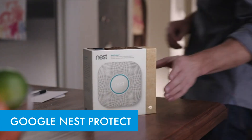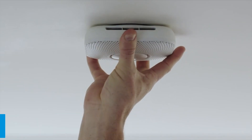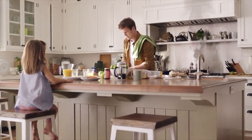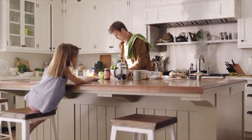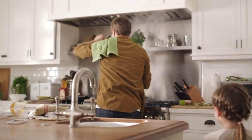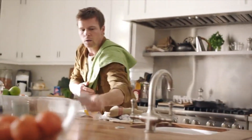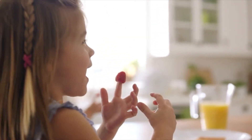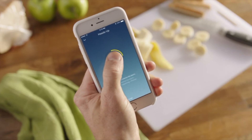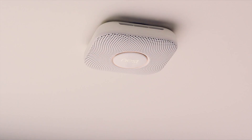Finally, the Google Nest Protect combines smart technology with innovative design to maximize home safety. This smoke and carbon monoxide detector uses a split-spectrum sensor to identify fast burning and smoldering fires. In case of danger, it alerts you with a friendly voice that specifies the problem's location. Thanks to Wi-Fi connectivity, it sends notifications to your phone, even when you're away. The app's silence function allows you to mute alerts directly from the Nest app, while the built-in path light gently illuminates your way at night.